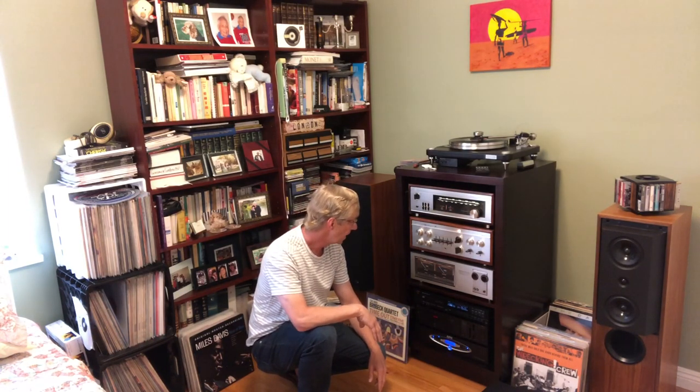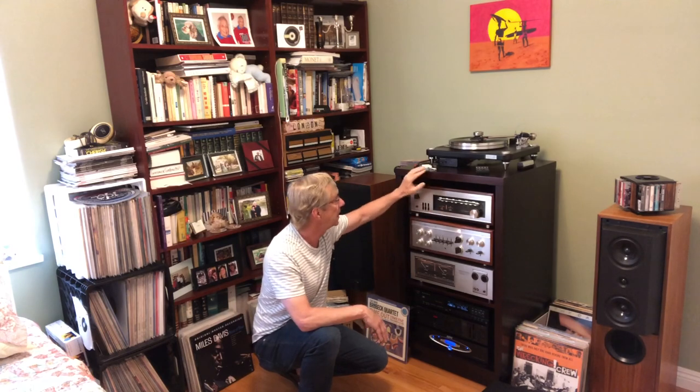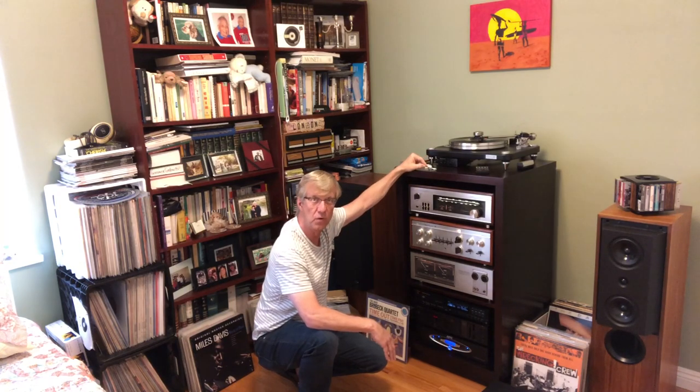Next is a Luxman DZ-112 CD player from the 1990s — 18-bit, with a very nice transport. It was an expensive CD player back in its day. I've done an upgrade: I bought a Cambridge Audio DAC Magic 100, which allows me to run a coax cable out of the back of the CD player up to the DAC, then run two RCAs down into the preamp. So now I've gone from an 18-bit CD player up to 24-bit.